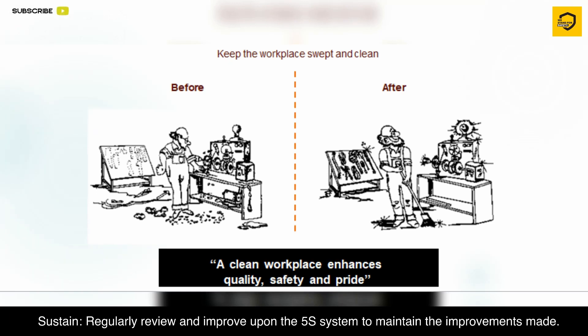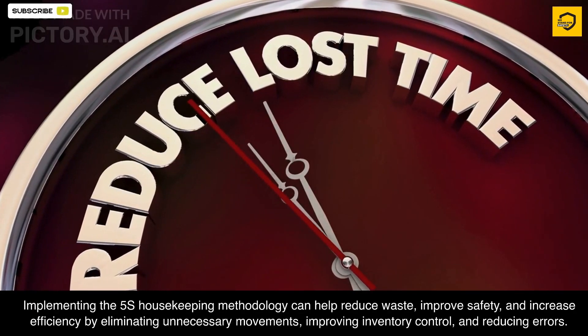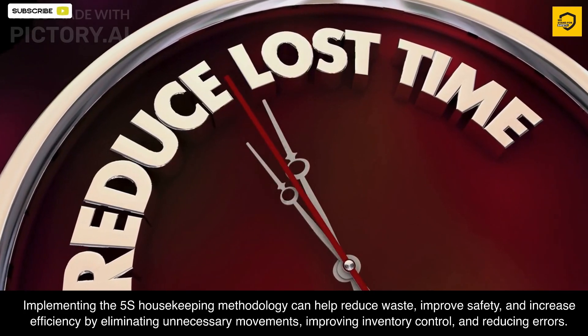Sustain: regularly review and improve upon the 5S system to maintain the improvements made.